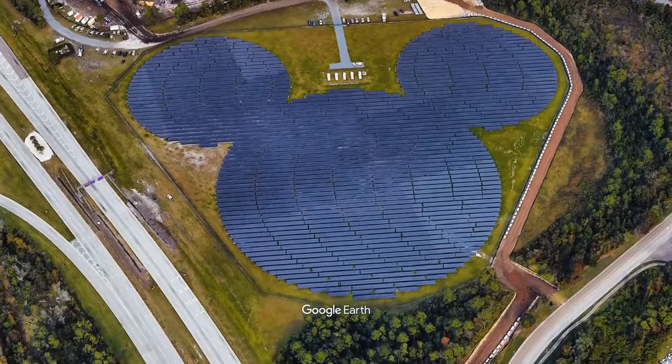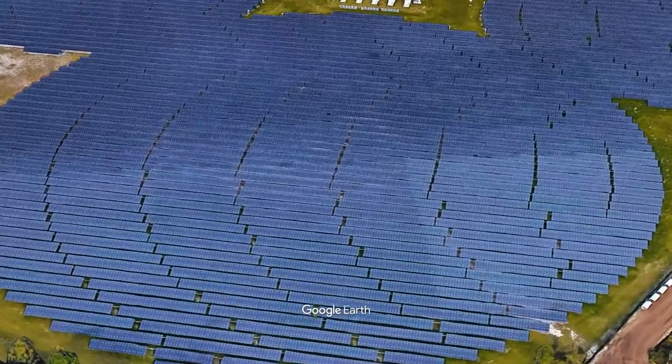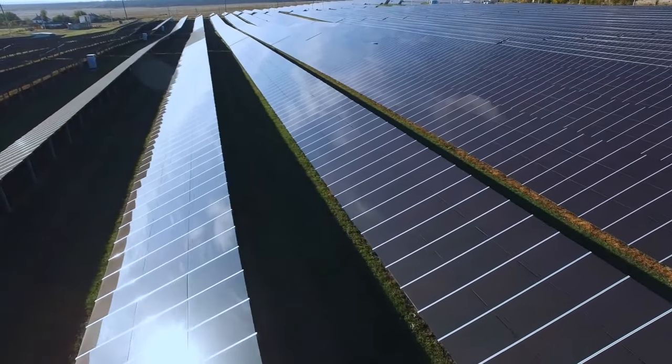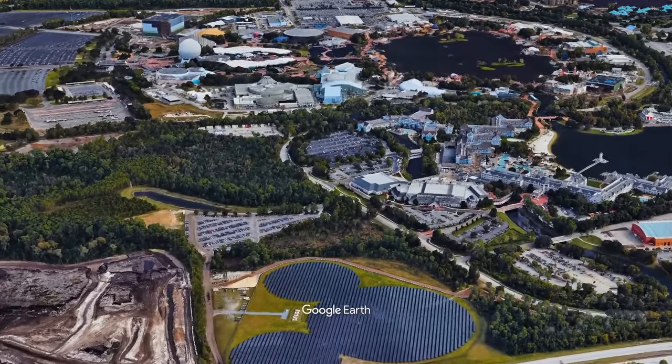The largest Mickey in Walt Disney World is a solar farm with the power of around 1,000 residential solar rooftop systems, feeding renewable energy to the park.